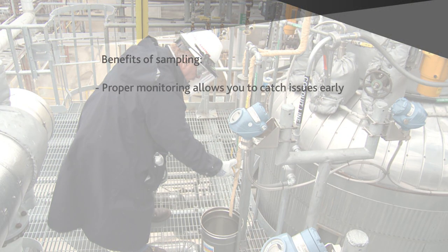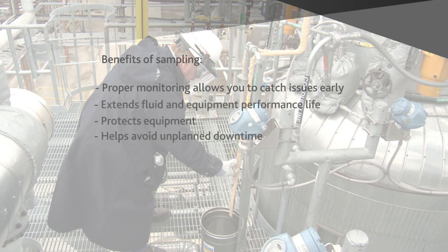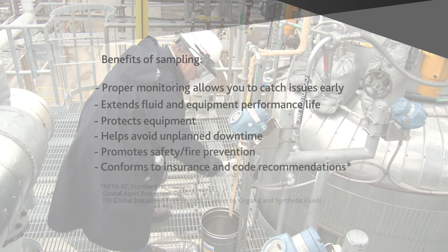Proper monitoring enables you to catch issues before they become problems. It helps protect your equipment and your operations. And in many cases, monitoring samples of your heat transfer fluid conforms to important insurance and fire prevention recommendations.